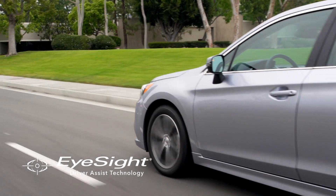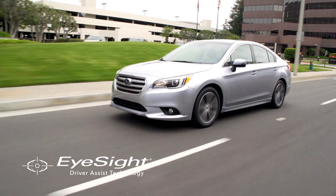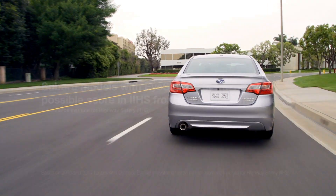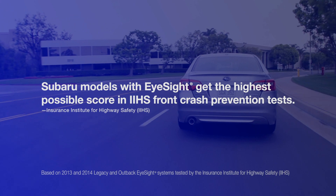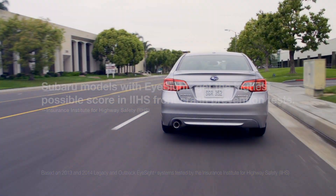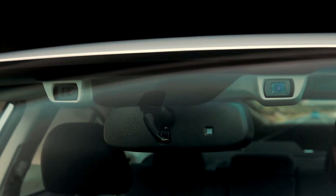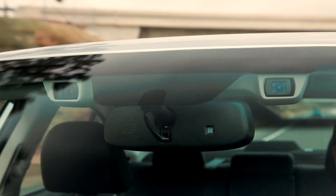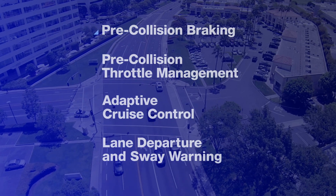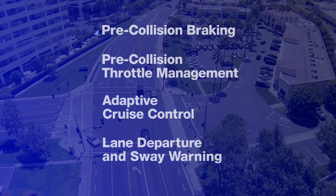The world is beginning to notice Subaru EyeSight. Offering greater peace of mind and convenience, our models with the Subaru EyeSight driver assist technology received the highest possible score in IIHS front crash prevention tests. Like a second pair of eyes for the road ahead, EyeSight is a set of four technologies that warns you when there's potential danger and can even apply brakes to help you avoid it.